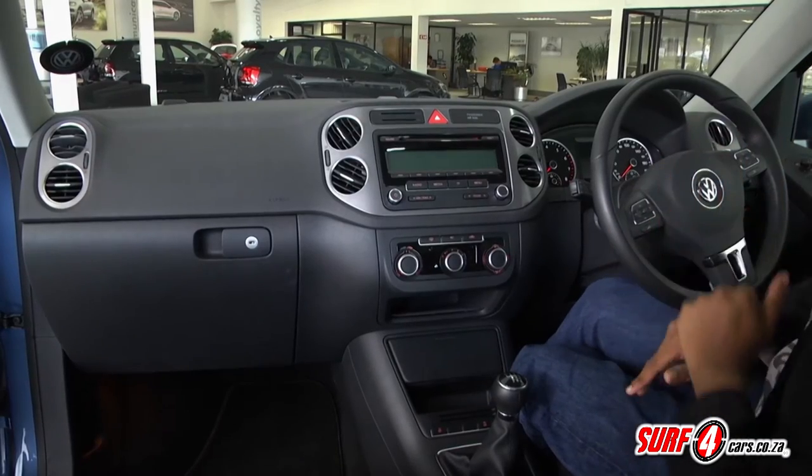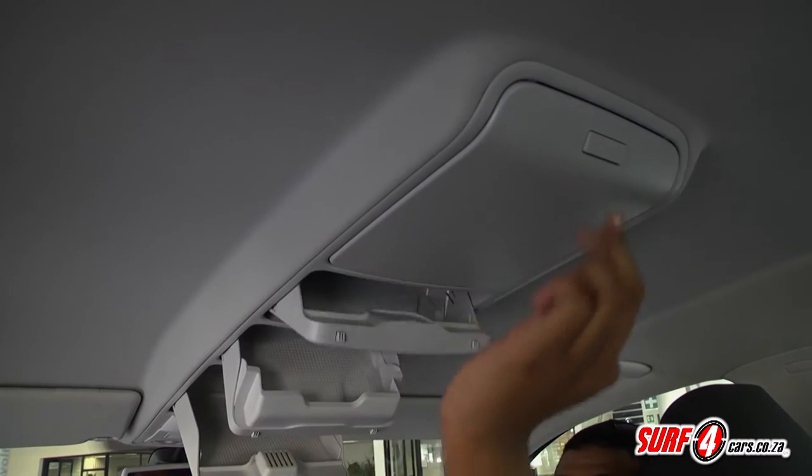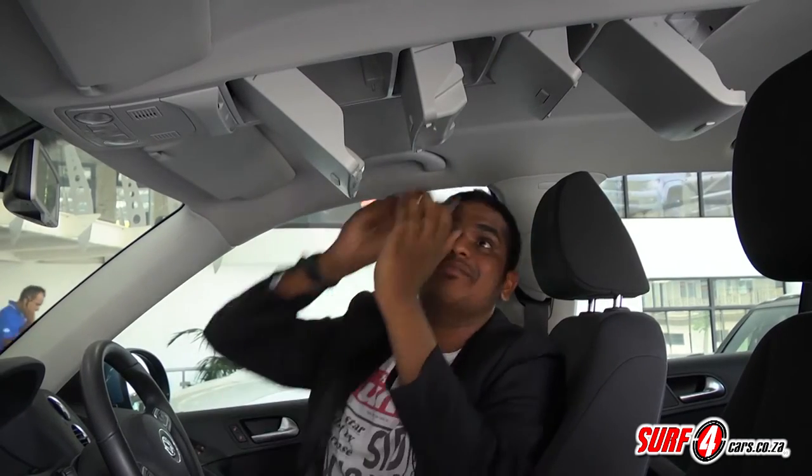There are also eight air vents and an insane amount of storage bins in the roof — handy if you like collecting sunglasses, like me.